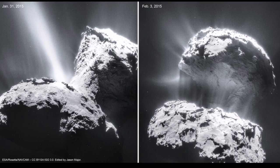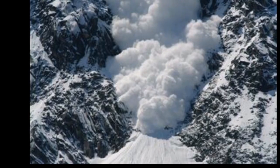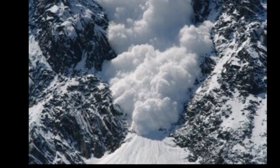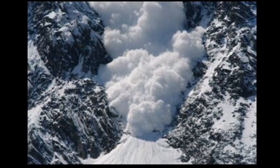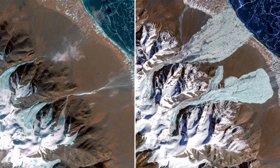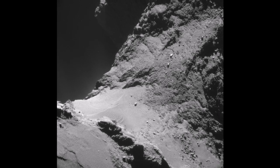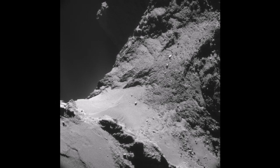Actually, this comet is a good candidate for fragmentation. These mass movements of ice and dust are similar to Earth's avalanches. The avalanche on Earth causes fragmentation of masses of snow and ice from the mountains. In this satellite image you can see some of the effects of an avalanche on a lake in Tibet.